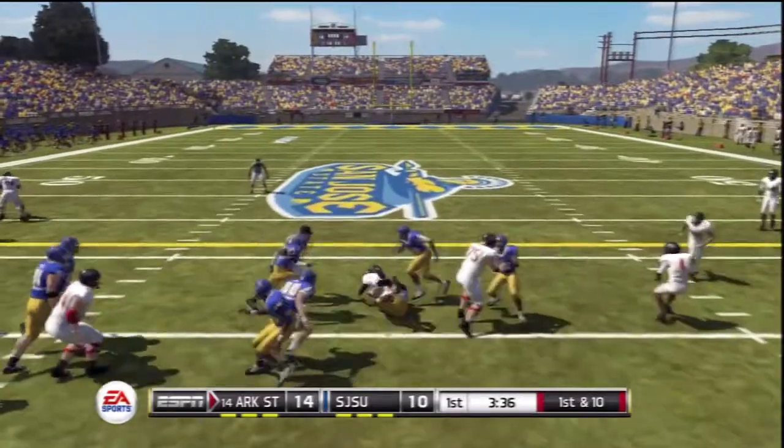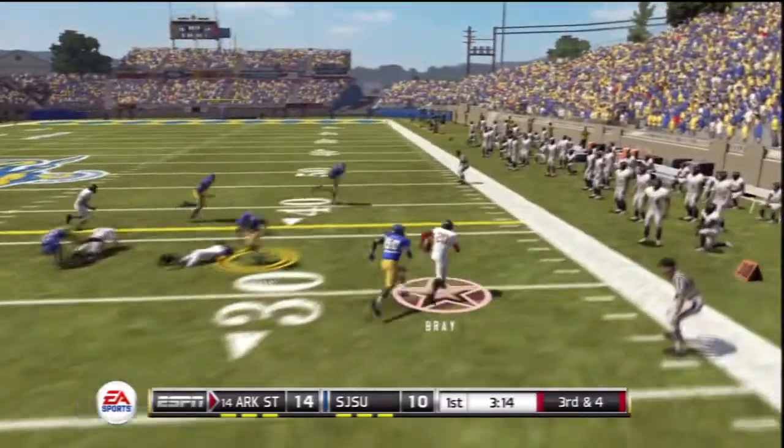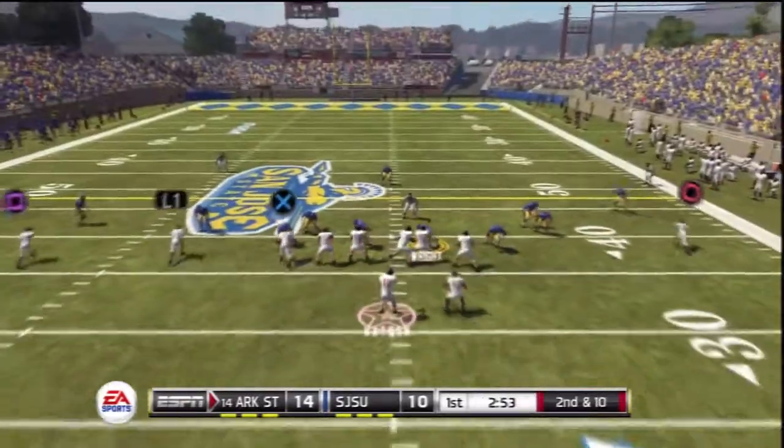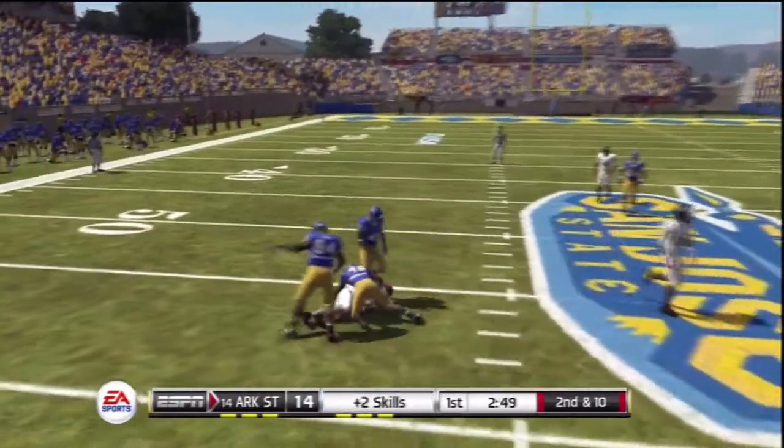Watson running the option, going right to his tailback. He's tackled at the 37 and immediately brought down.